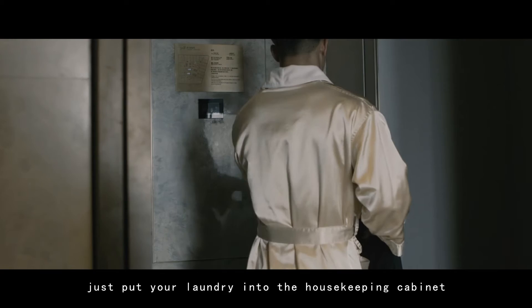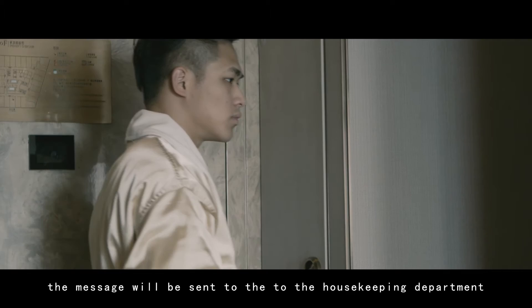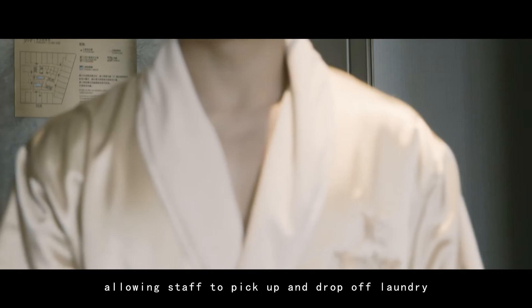When you need laundry service, just put your laundry into the housekeeping cabinet and press the service command button. The message will be sent to the housekeeping department, allowing staff to pick up and drop off laundry without disturbing you.